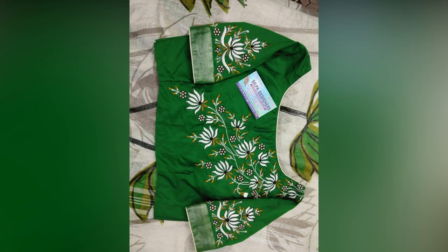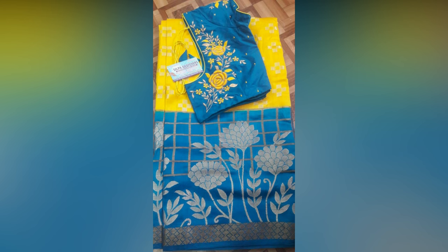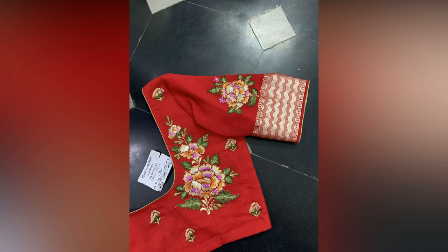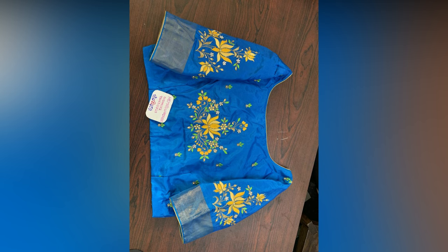This is why we present to you the latest computer embroidery blouse designs that made their way into our list for this year. In this video, we shall look into the latest computer embroidery blouse designs that go very well with most of the drapes in your wardrobe.